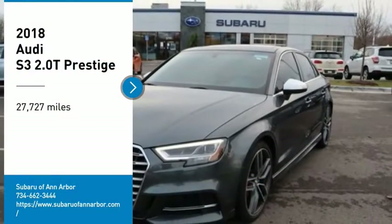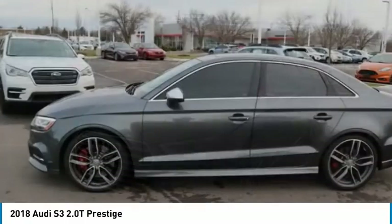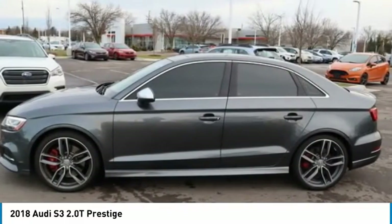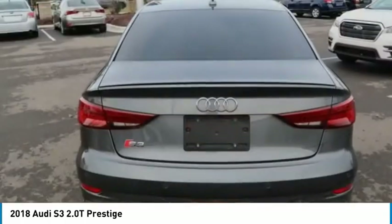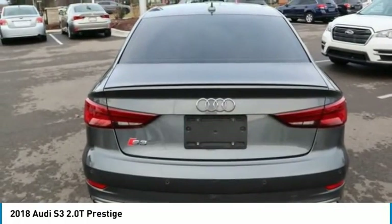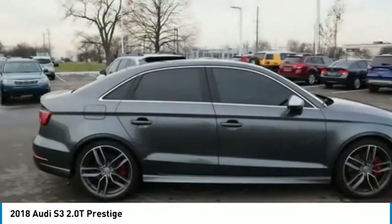We are pleased to show you the 2018 Audi S3. The Audi S3 comes standard with the Quattro all-wheel drive system and offers the control that you'd expect out of it. Couple the control with the power the Audi S3 provides and you have a vehicle that is truly a joy to drive.